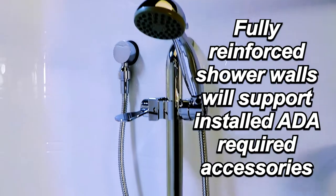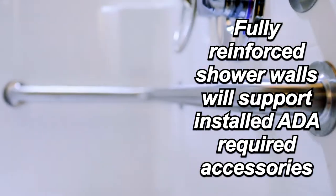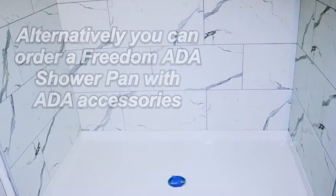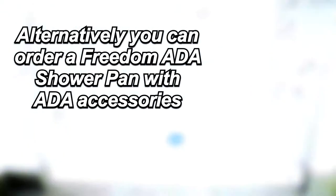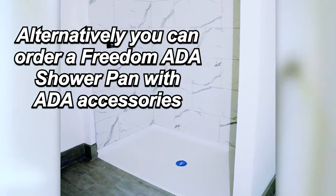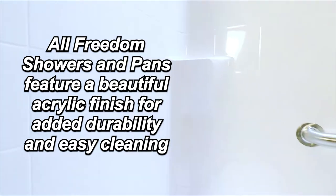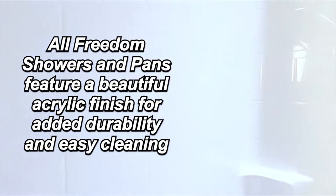Order your Freedom ADA shower complete with all the finishing touches and you can complete your project sooner than you think. Alternatively, you can order a Freedom ADA shower pan with ADA accessories for an elegant code compliant shower solution. All Freedom showers and pans feature a beautiful applied acrylic finish for added durability and easy cleaning.